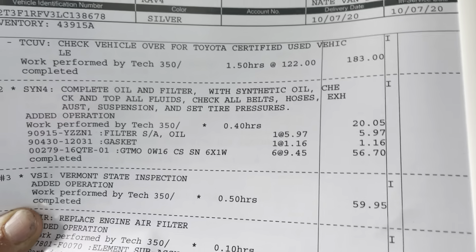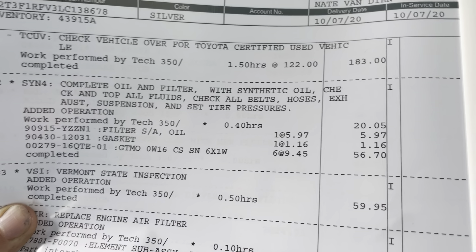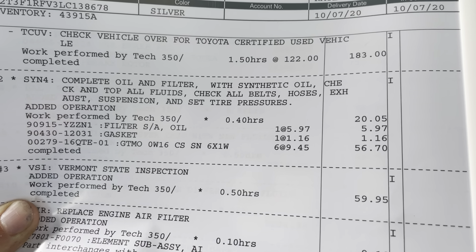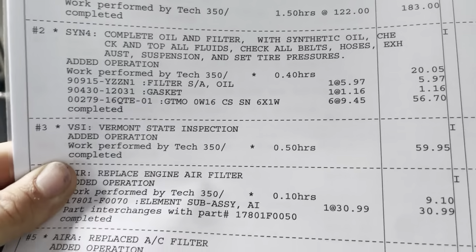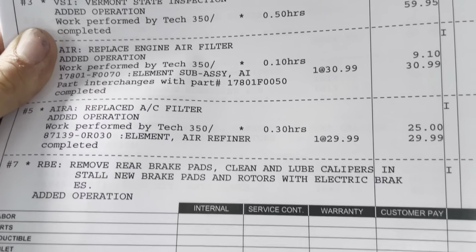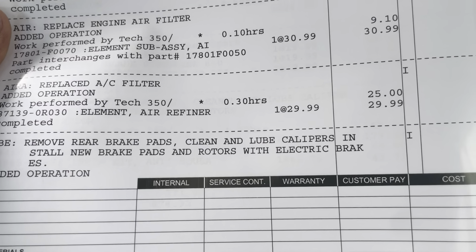Here's the work order — it is a Toyota Certified Used Vehicle, which means it goes through the 160 point inspection. It also has the seven year up to 100,000 mile powertrain warranty, as well as a 12 month, 12,000 mile comprehensive warranty. Oil change, Vermont state inspection, engine and cabin air filter replaced. They removed the rear brake pads, cleaned and lubed the calipers, and installed new brake pads.